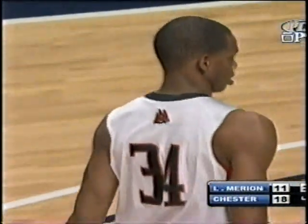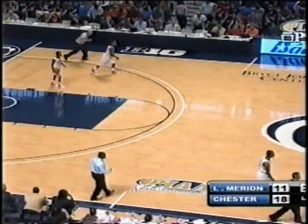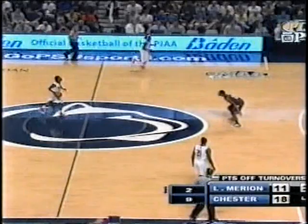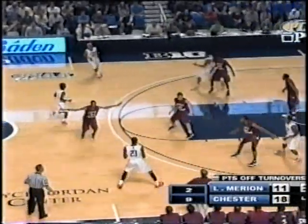At the District 1 final, he had 15 points and a Chester school record 21 rebounds in that contest. And again, he's just a junior. Division 1 coaches have his phone number — you can rest assured of that.